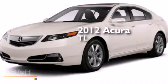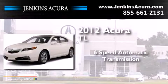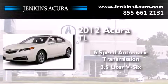This is a 2012 Acura TL. This car has a 6-speed automatic transmission and a 3.5-liter V6.